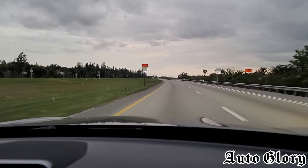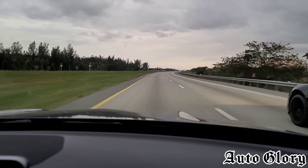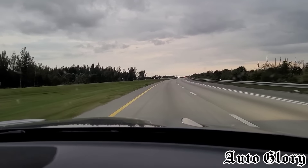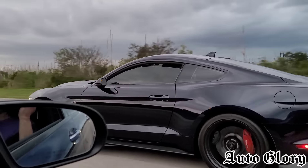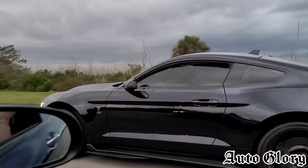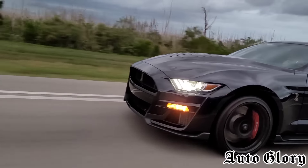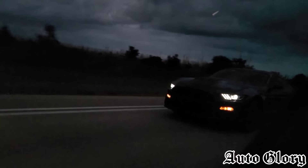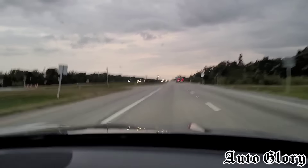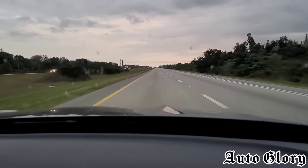All right guys, now this is the last and final round. The GT500 wanted to do a 65 roll, and we're going to try and go as fast as we can to determine the clear winner. Are you ready? One, two, three! That was clean. All right, where did we get to there? I was looking at the car. Well, you won that one for sure.